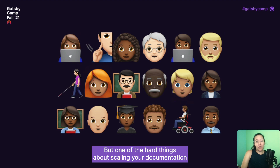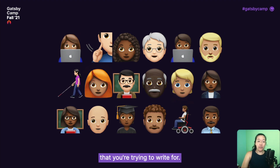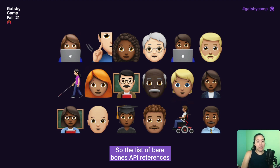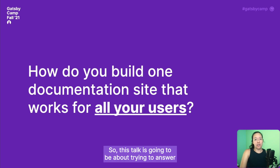But one of the hard things about scaling your documentation is that as the size of your audience grows, there's a wider and wider variety of people that you're trying to write for. The list of bare-bones API references that worked well for your team when it was just a few internal engineers isn't going to cut it when you have new users who are trying to figure out how to use your product for the first time. This talk is going to be about trying to answer this question: how do you build one documentation site that works for all of your users?